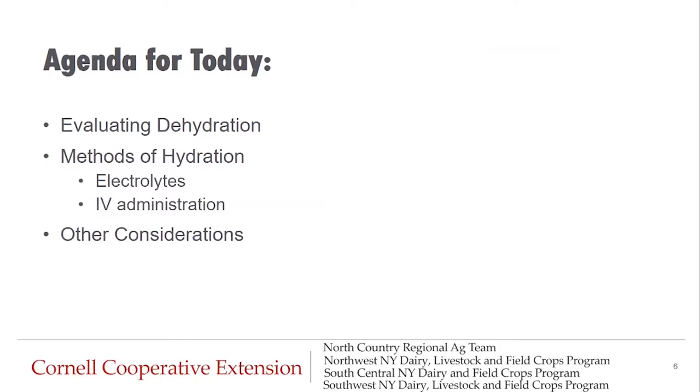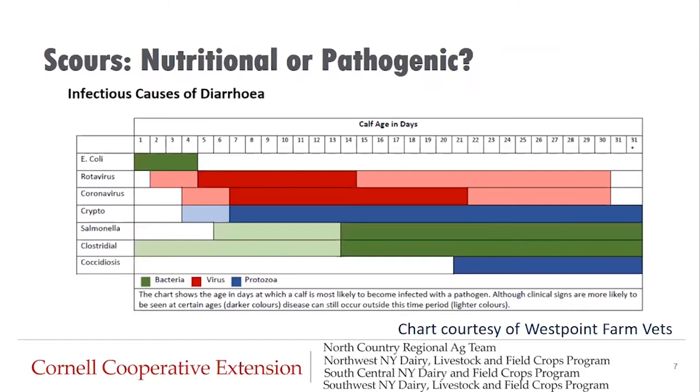In this specific episode, we are going to cover everything surrounding hydration topics. We're going to talk about evaluating dehydration, discuss methods of hydration including electrolytes and IV administration, and then finish off with some other considerations.